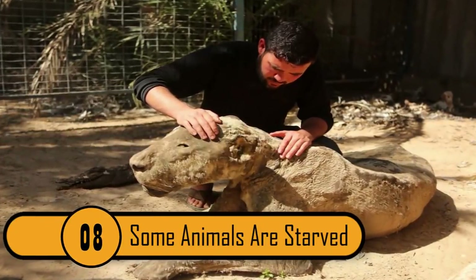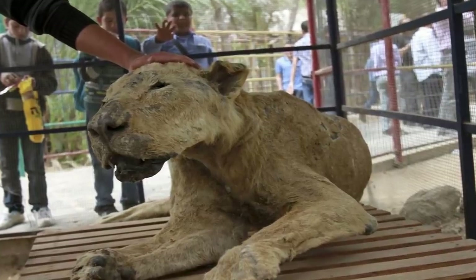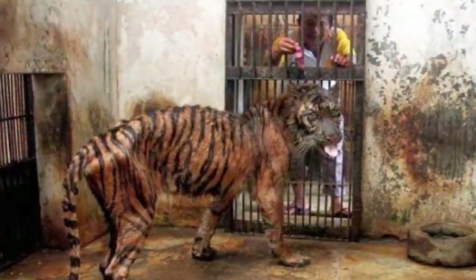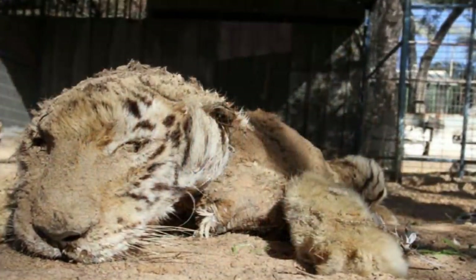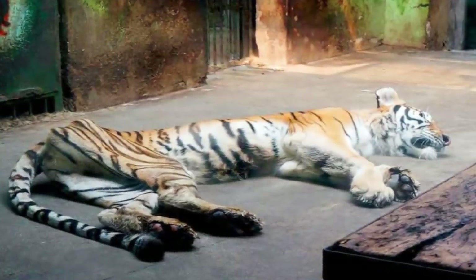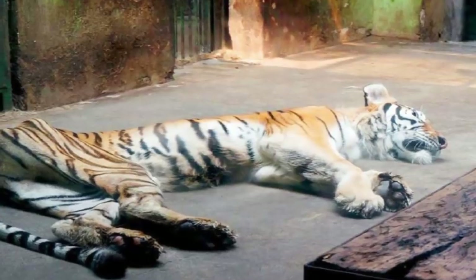Some Animals Are Starved. Zoos in third-world countries are often horrible to their animals. This is a photo of a tiger in the Surabaya Zoo in Indonesia. You can see the tiger is starving to death — you can see the poor animal's bones, and he looks to be in horrific pain. When this photo was released, the world was shocked.